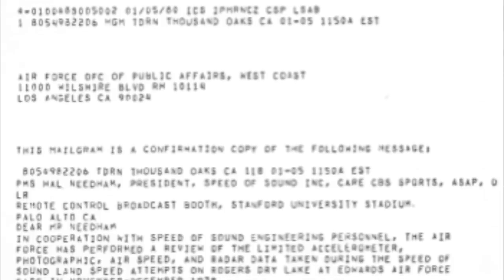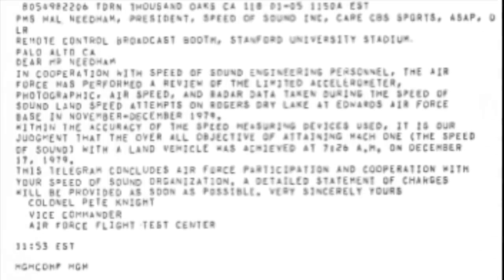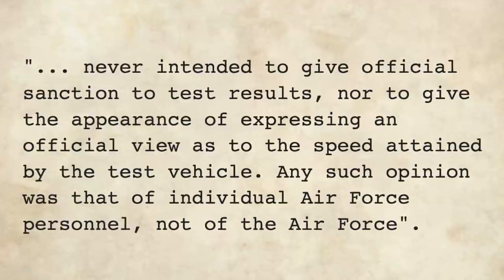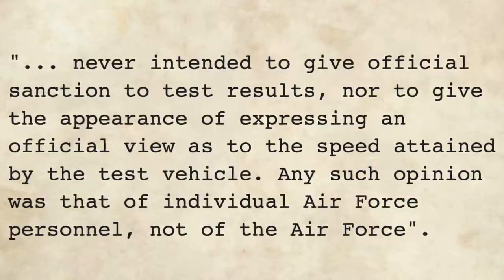In the days following, the radar data was reportedly corrected by driving a vehicle down the course and taking range measurements, then retrospectively calculating a speed of 734 mph. Subsequently, the United States Air Force issued a carefully worded letter asserting that, within the accuracy of the speed measuring devices used, in their opinion Mach 1 had been exceeded — though they later appeared to backtrack, saying they never intended to give official sanction to test results, nor to express an official view as to the speed attained. Any such opinion was that of individual Air Force personnel, not of the Air Force.